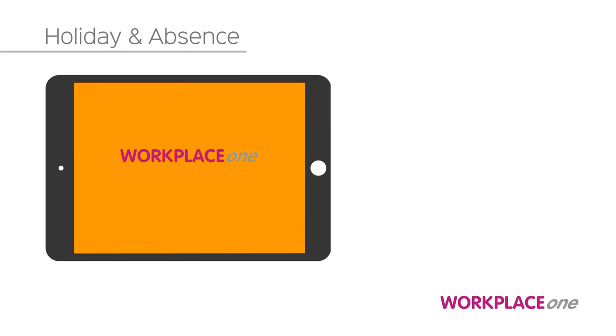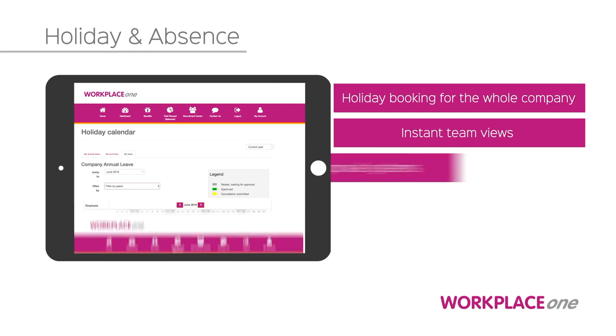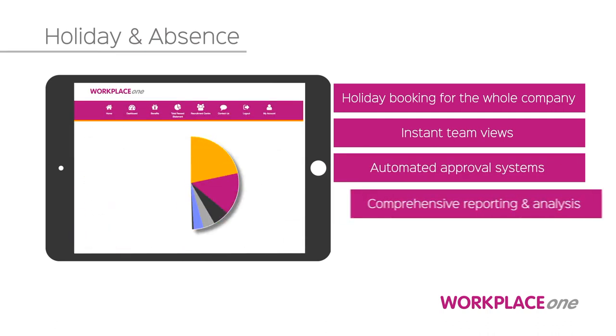Workplace One manages holidays and absence with instant team views, automated approval systems, and comprehensive reporting and analysis.